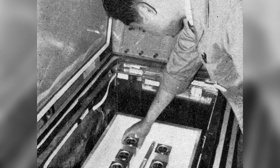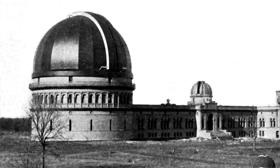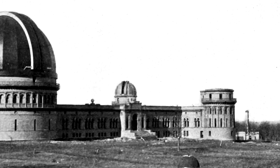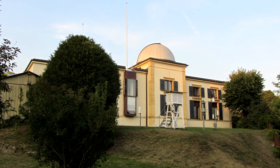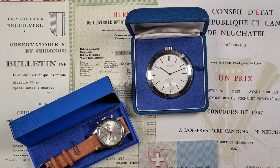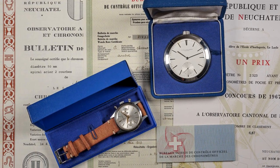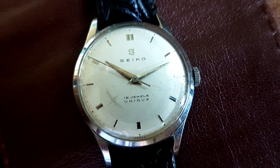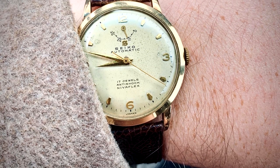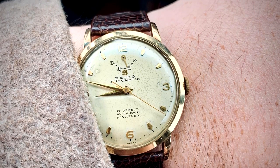The European observatories at this time were testing the world's best chronometers for 45 days straight. Each movement was tested in five positions and two temperatures. In 1959, the Neuchâtel Swiss Observatory opened up to entrants from outside of Europe. After this rule change, the competition was branded as international, but at this point there were very few participants from countries other than Switzerland. In 1962, Seiko contacted the observatory and was advised that participants from Japan were welcome. They were provided the relevant materials and entered.